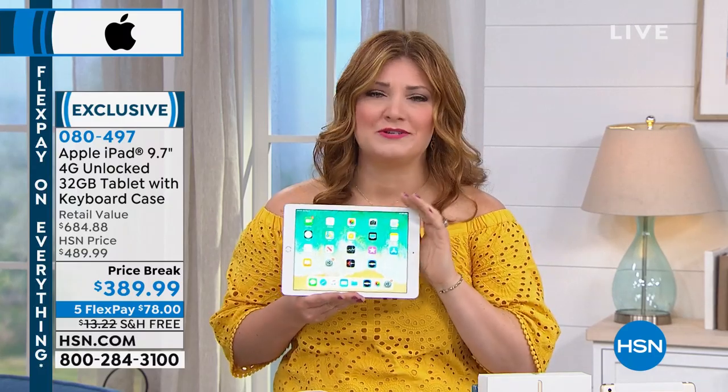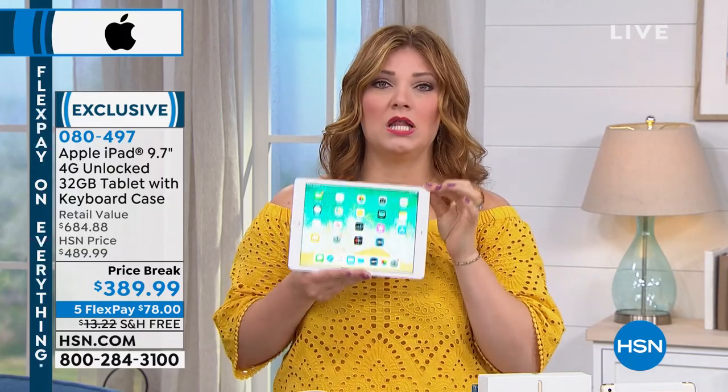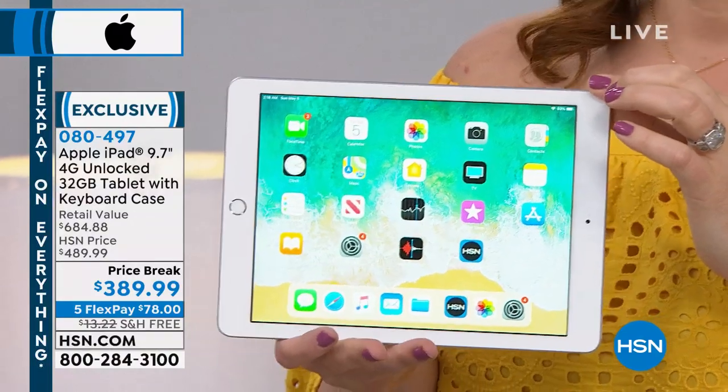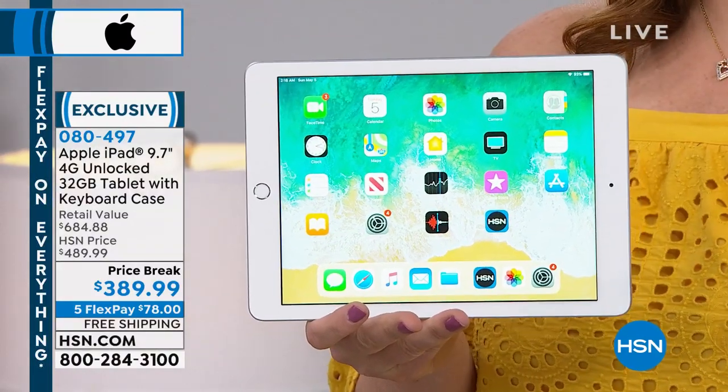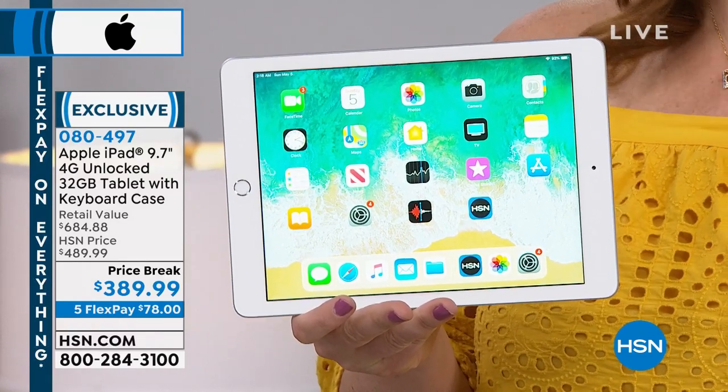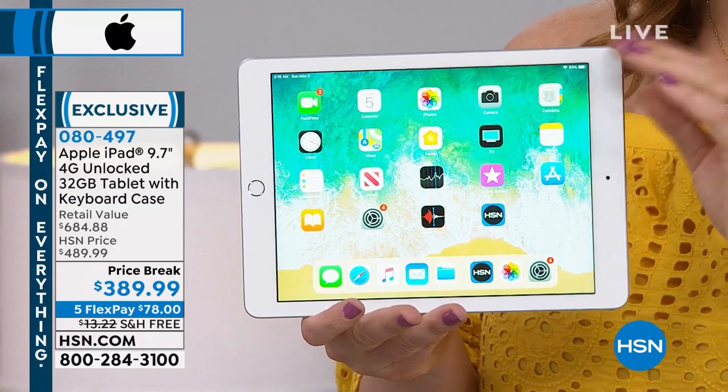This is perfect for Mother's Day — moms will love you if you give them an iPad. They're going to be so excited. Now, here today it's on price break. We're taking $100 off today.